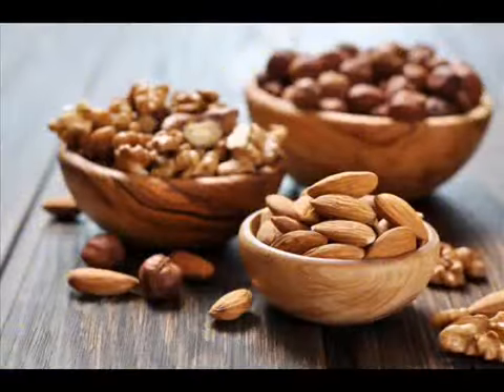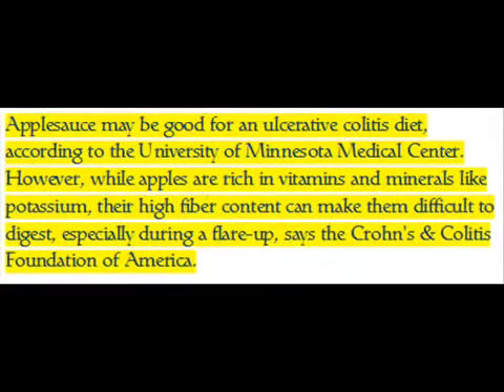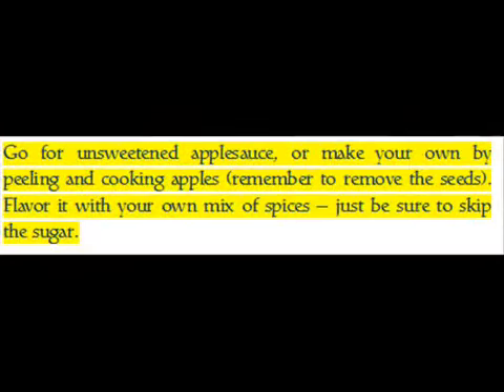Applesauce may be a good choice for an ulcerative colitis diet, according to the University of Minnesota Medical Center. While apples are rich in vitamins and minerals like potassium, their high fiber content can make them difficult to digest, especially during a flare-up, says the Crohn's and Colitis Foundation of America. Go for unsweetened applesauce or make your own by peeling and cooking apples. Remember to remove the seeds and flavor it with your own mix of spices — just be sure to skip the sugar.